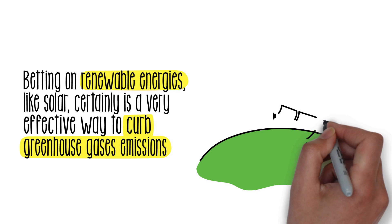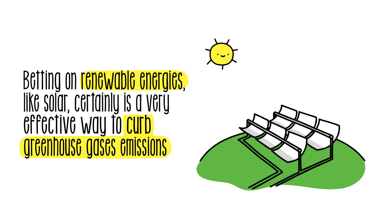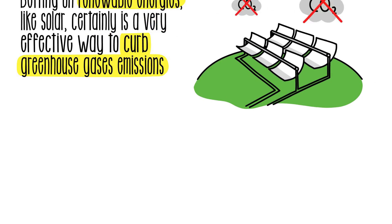Betting on renewable energies like solar in its different technological variants certainly is a very effective way to curb greenhouse gas emissions from fossil fuels that cause climate change due to global warming.